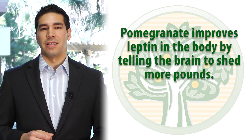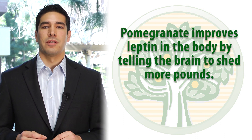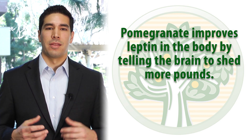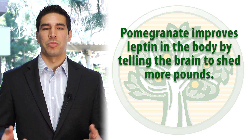One of the other components is the leptin. Pomegranate has actually been shown to improve leptin within the body, and so this is going to help send signals to your brain to actually help shed some more pounds. Essentially the product is tackling some of the major areas that will help with weight loss.